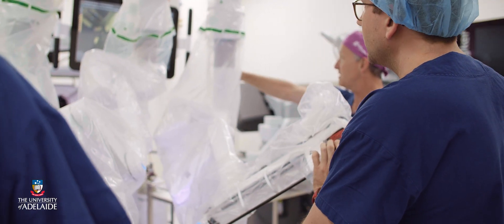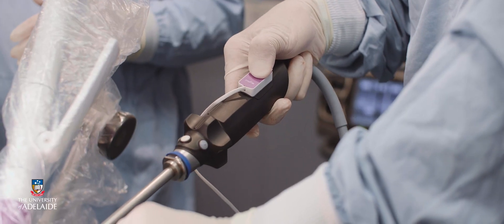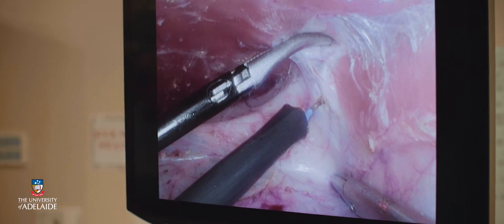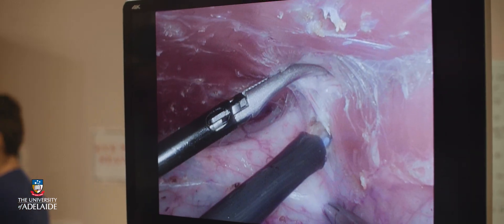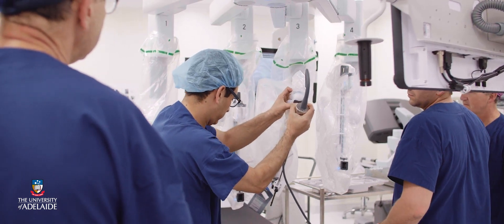We're really fortunate that the Masters of Minimally Invasive Surgery is supported by a number of industry partners. One of these is Medtronics — in fact they offer three scholarships of $12,000 per student. This can go both towards travel costs and to the actual course fee.